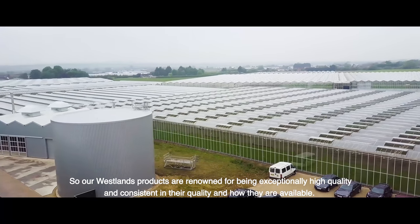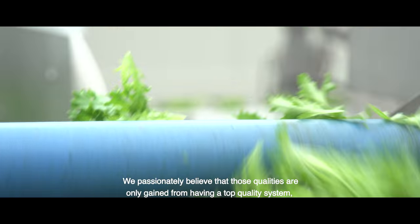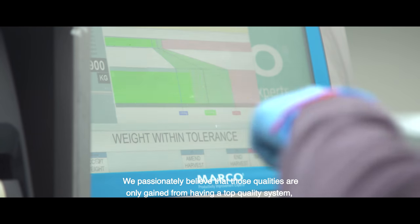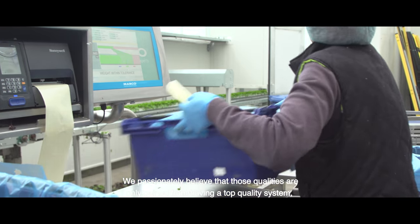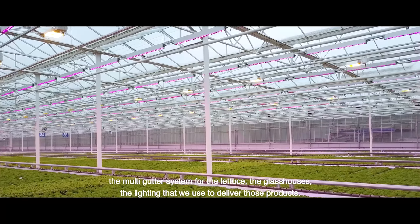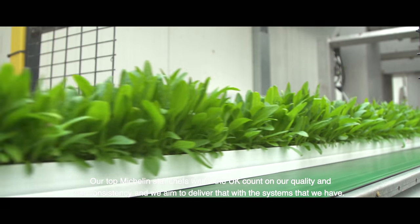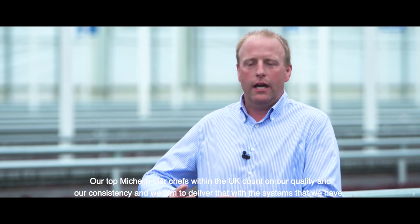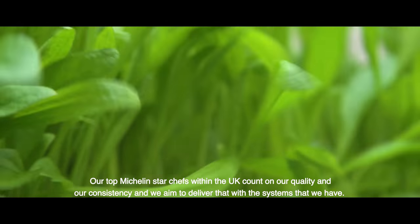Our Westlands products are renowned for being exceptionally high quality and consistent in their quality and how they're available. We passionately believe that those qualities are only gained from having a top quality system, be it the multi-gutter system for the lettuce, the glasshouses, or the lighting that we use to deliver those products. Our top Michelin star chefs within the UK count on our quality and our consistency, and we aim to deliver that with the systems that we have.